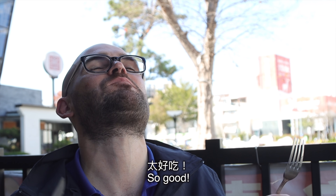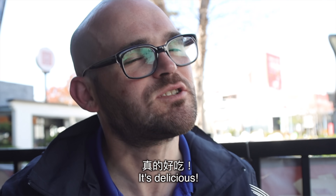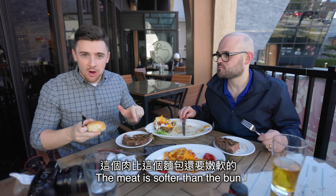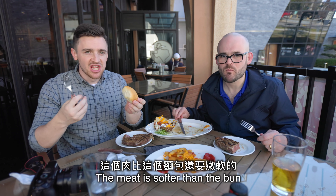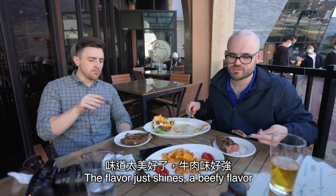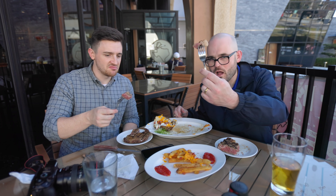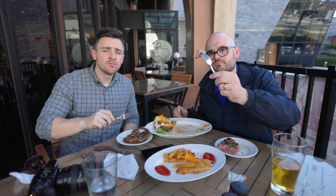So good — an explosion of flavors in my mouth. It's delicious! Flavor just shines — it's just beefy flavor. Simplicity at its best. Just the meat, just the meat.